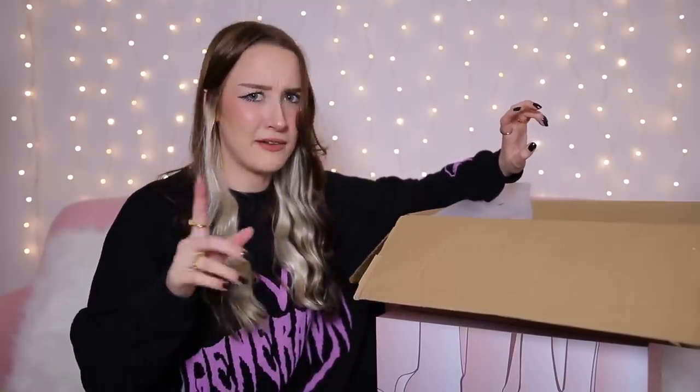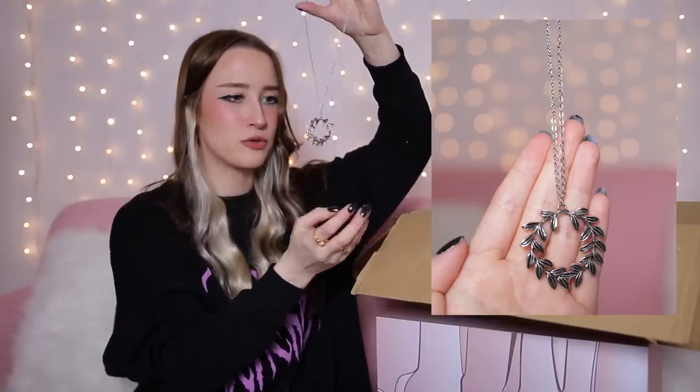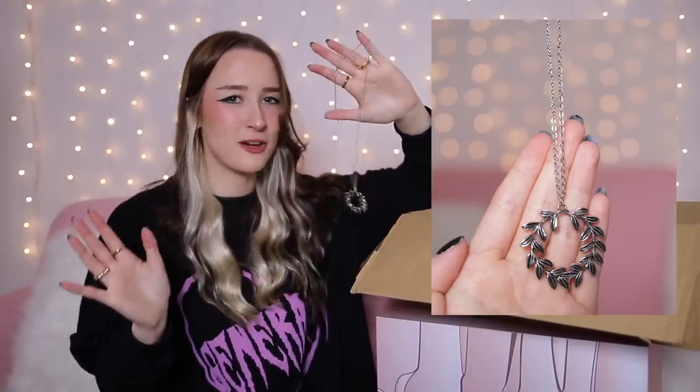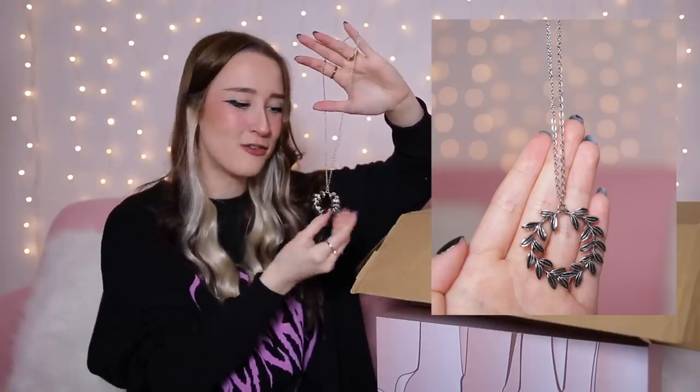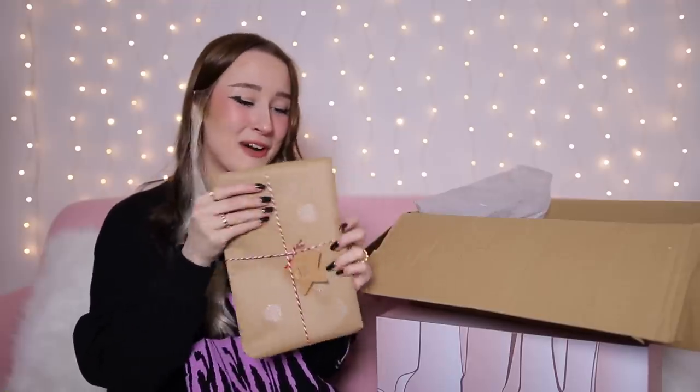Day number 11 — I'm thinking it's going to be another little jewellery item. We've got another necklace — this one has like a big old wreath on the end. I feel like this is the first one I probably wouldn't wear myself, but I'm sure I can find a home for it.